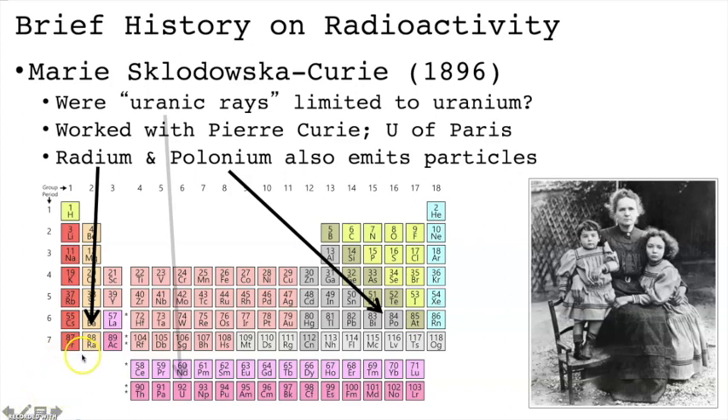You'll see that these elements — number 88 and number 84, and even uranium — are pretty low on the periodic table, which tells you that they're pretty massive atoms. That is, they have a pretty large nucleus and a ton of electrons.